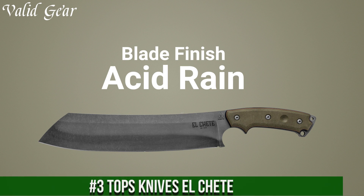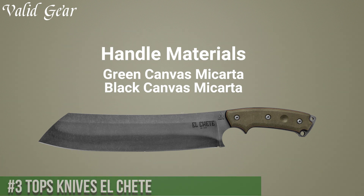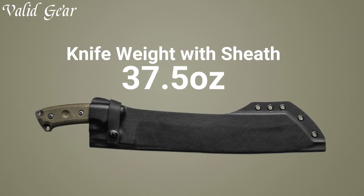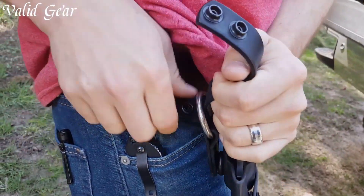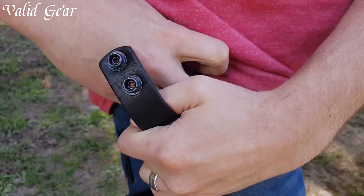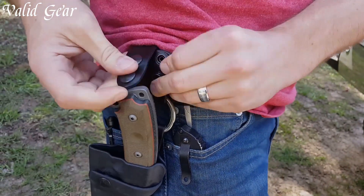Number 3: Tops Knives Elcheat — an epitome of brute force and precision, purpose-built for the toughest challenges. This extraordinary fixed-blade knife is a masterpiece, featuring a massive 12-inch blade crafted from high-carbon stainless steel, delivering exceptional strength, resilience, and razor-sharp performance. The Elcheat's unique design — a hybrid between a machete and a knife — ensures versatility, whether slashing through dense vegetation or delicately carving wood. The full-tang construction guarantees durability and stability, allowing for confident, heavy-duty use.